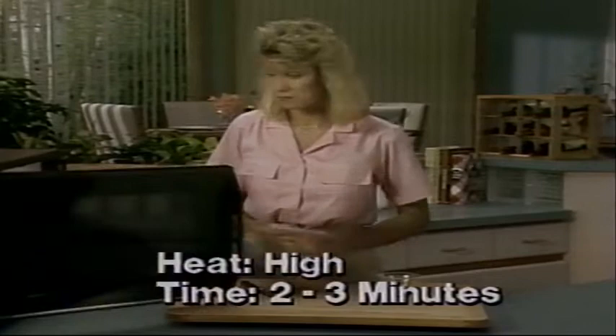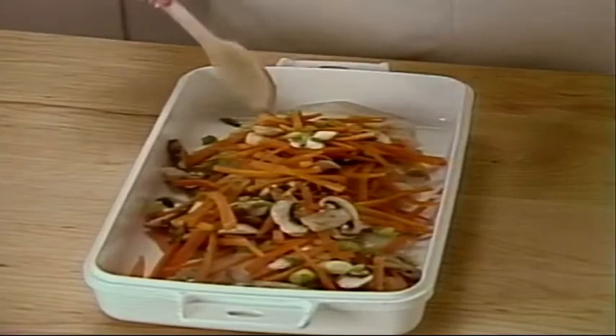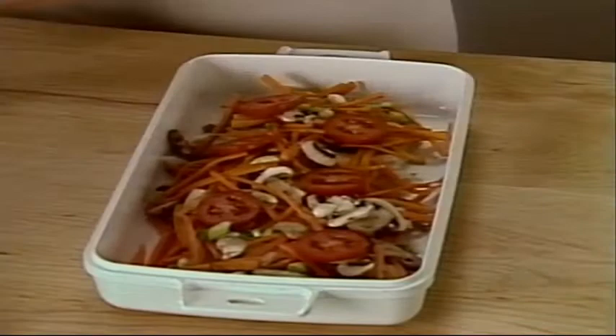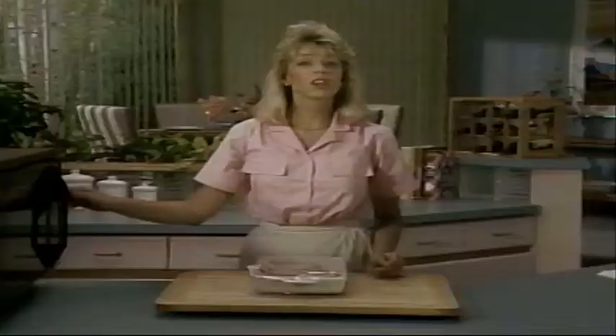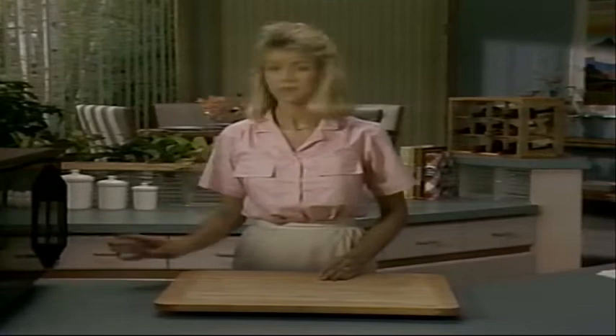All microwave ovens are different — that's why these times are approximate. The vegetables are partially cooked now, so I'm spooning them over the fish fillets. Remember to spread them evenly so they'll cook evenly. Now add a tomato that's peeled and sliced. Tomatoes have a high water content, so they cook really fast — that's why you'll want to wait until now to add them. Cover with plastic wrap and vent the dish by folding back one corner. Cook on high for five to seven minutes. Some spots in your microwave may cook faster than others, so halfway through the cooking cycle, give the dish a half turn.